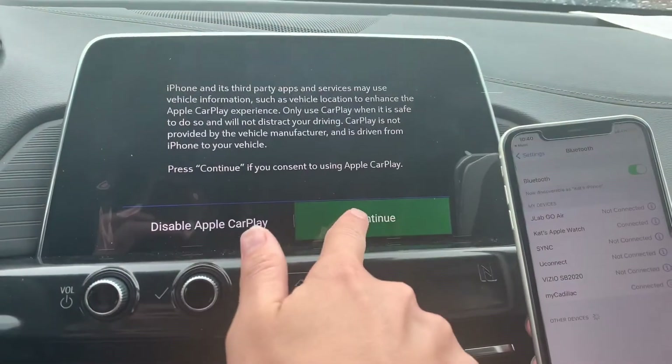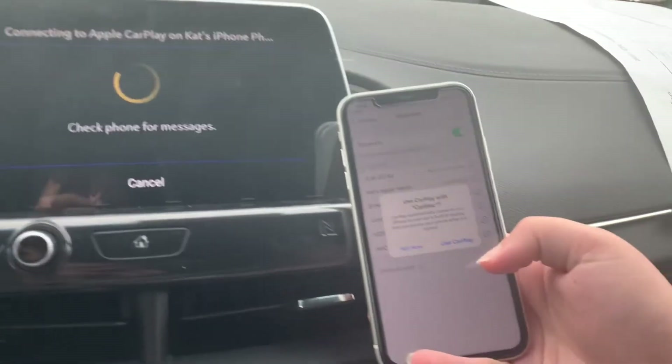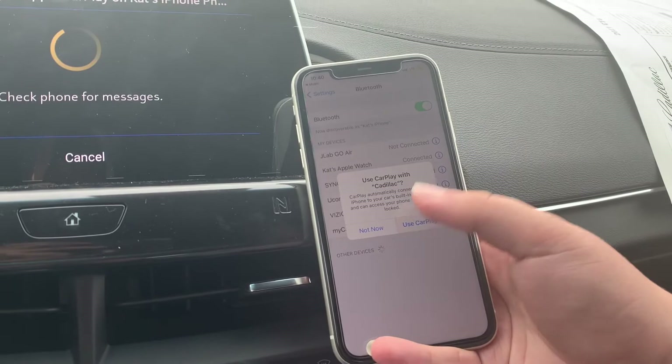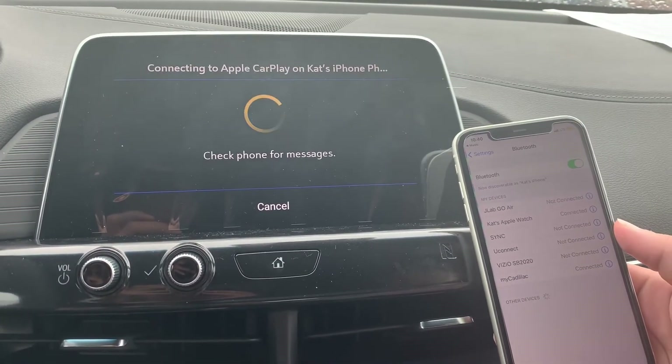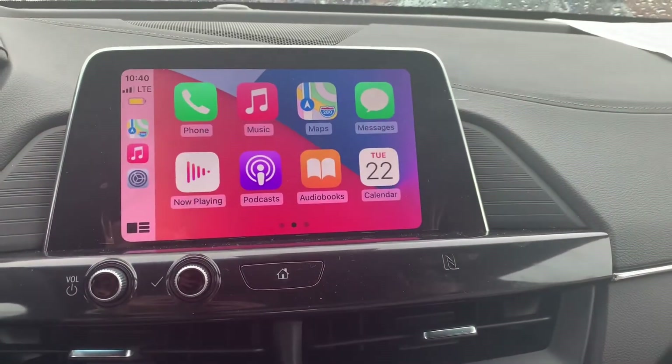Then you will hit Continue, and when it comes up on your phone, you want to say Use Apple CarPlay. Now it will check your phone for messages and open to the Apple CarPlay.